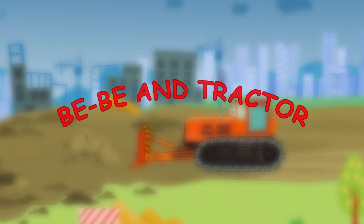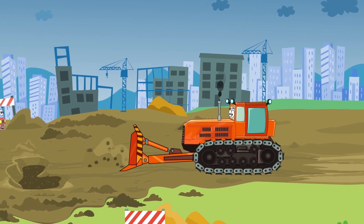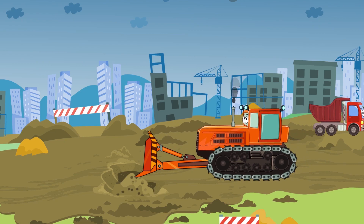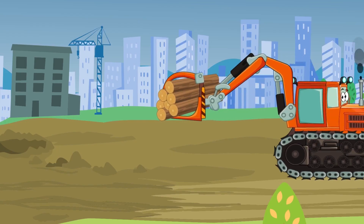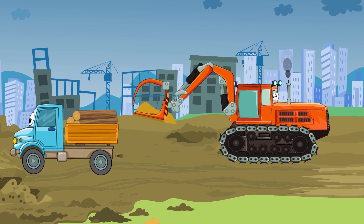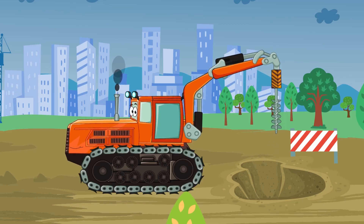PPN Tractor. Tractor is one of the main heavy vehicles. It helps build roads and does many things. Tractor can become a bulldozer, a digger, or it can be a tractor drill.